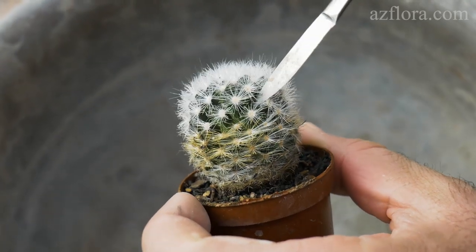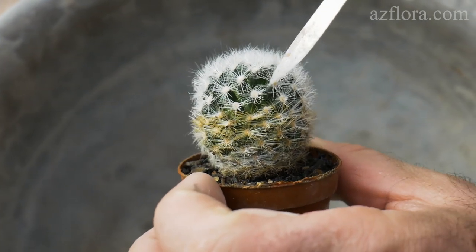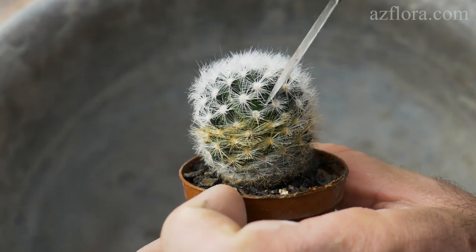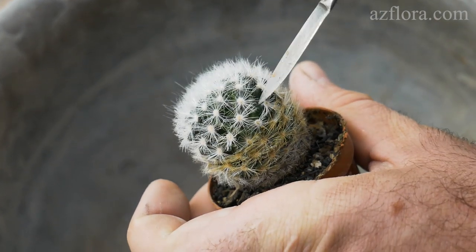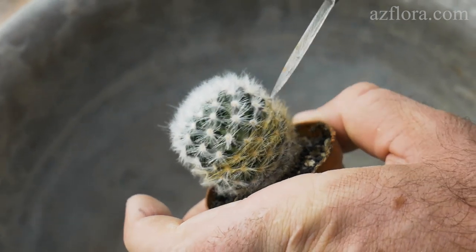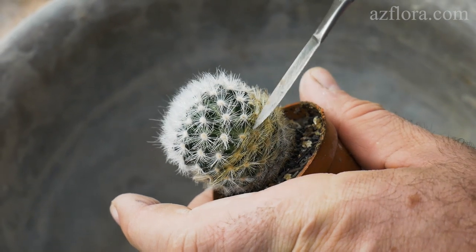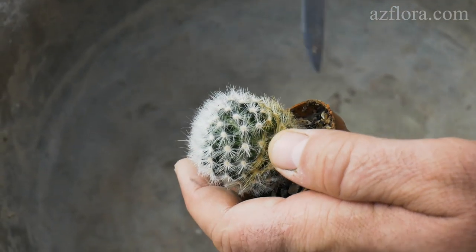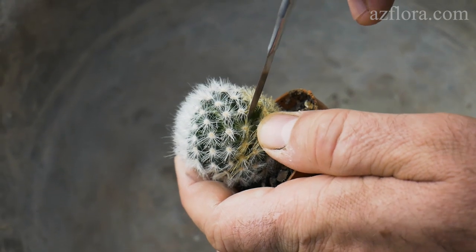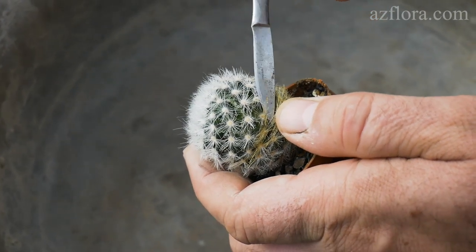If the above-ground part of the plant has many secluded places for the pest — as with cacti with long spines, or for example mammillaria, in which horizontal spines completely hide the stem — then the plant can be processed with isopropyl alcohol solution or completely processed with hot water.